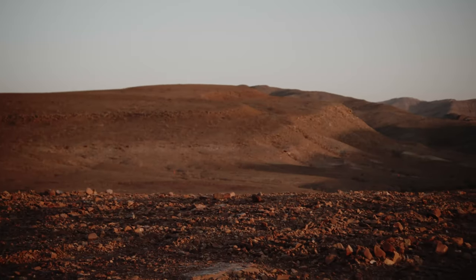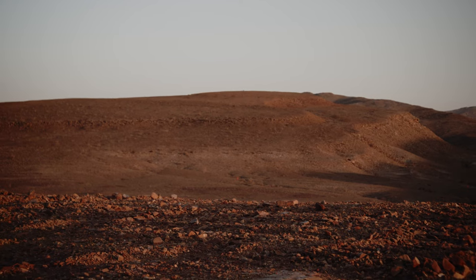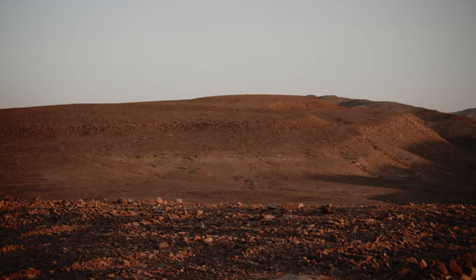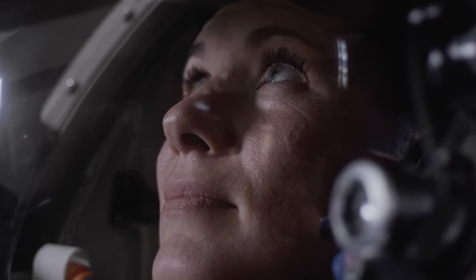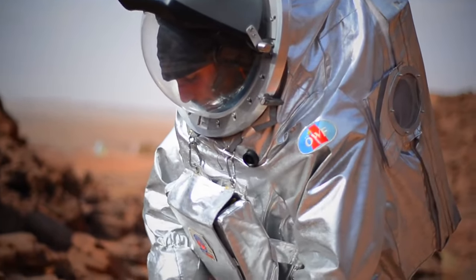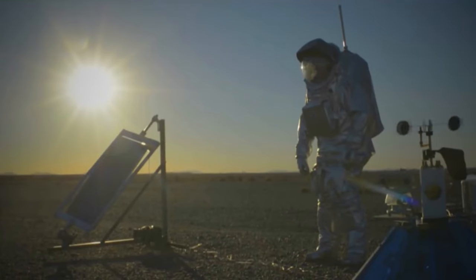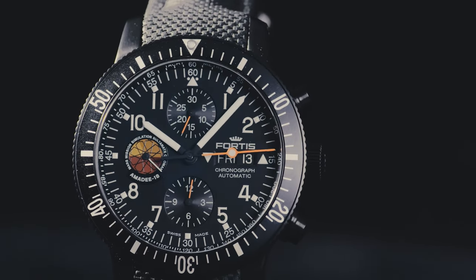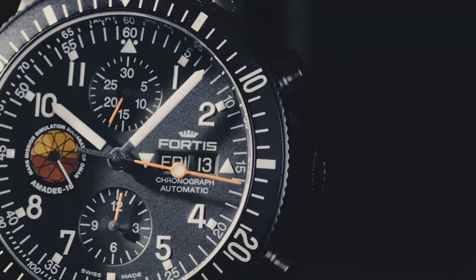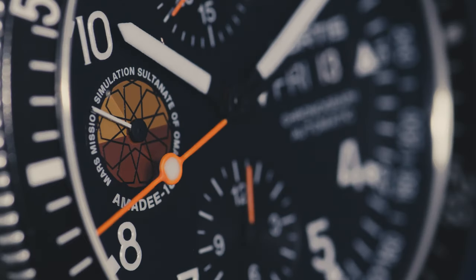The Mars 500 mission was a psychosocial isolation experiment conducted between 2007 and 2011, and Fortis was with the participants. MAD-18 was a field mission designed to gain operational insight from research conducted in a Mars-like environment. To support the mission, we created the MAD-18 watch. After the successful 2018 Mars simulation in Oman, the Austrian Space Forum teamed up with the Israel Space Agency and DMARS.